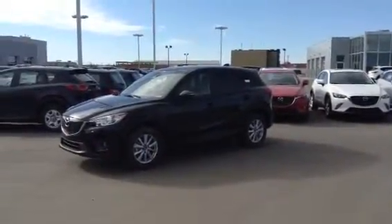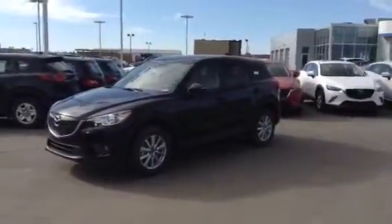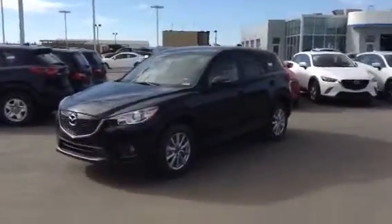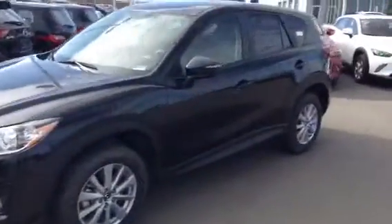Hi Amber, it's Kurt Saslak here from LA Mazda. I just wanted to send you a little walk-around video of one of the CX-5s we've got on our lot. This one's a 2015 GS model. It's got all-wheel drive and blind spot monitoring.